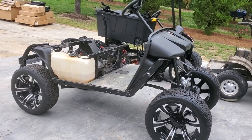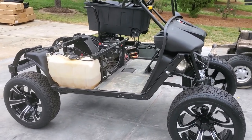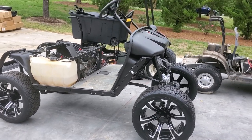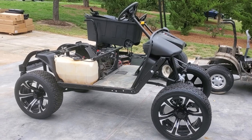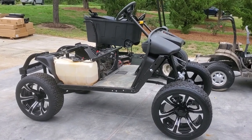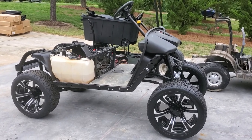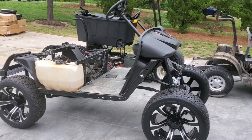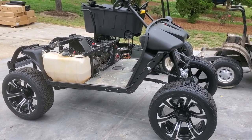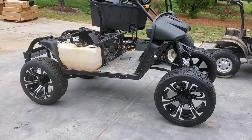This is going to be a super nice build and we'll bring you some updates as this one comes along. That's a close look at the gas cart build here at the JT Customs Shop. Don't forget to subscribe to our channel to see all of our future updates. Like us and find us on Facebook. Thank you for watching.